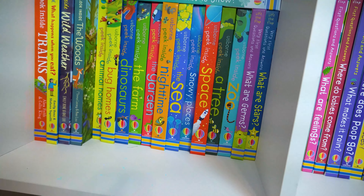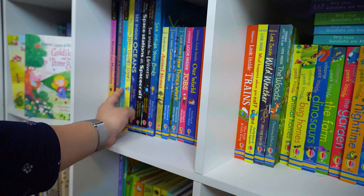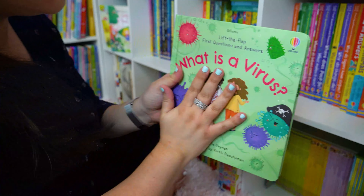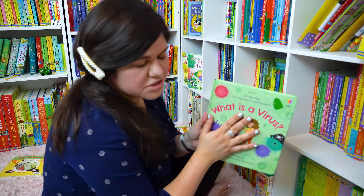There's also See Inside Germs for our bigger kids over here. So we have See Inside Germs, What are Germs?, and What is a Virus? — plenty of tools to explain COVID and this difficult situation to your little ones.